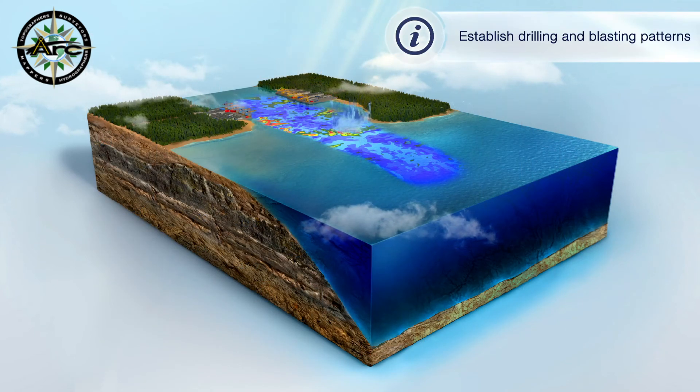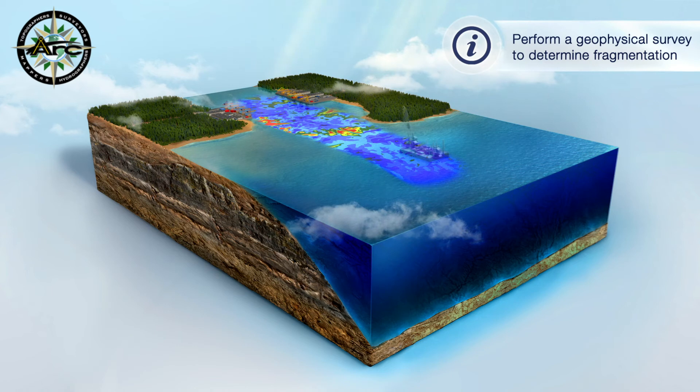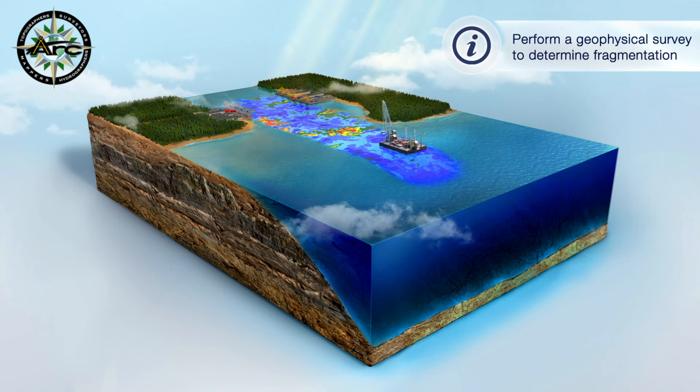Know where to drill and blast by navigating to rock in the geophysical model. Determine drill patterns based on resistivity values. Perform a post-blast fragmentation survey to assure adequate blasting and proper equipment choices.